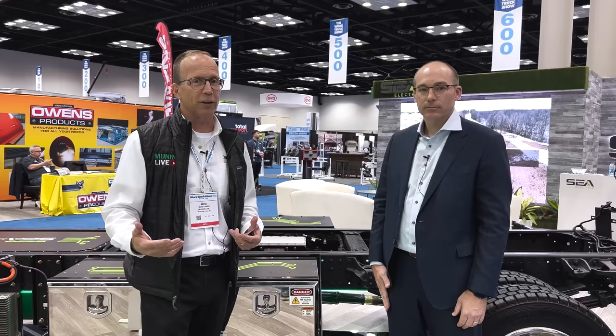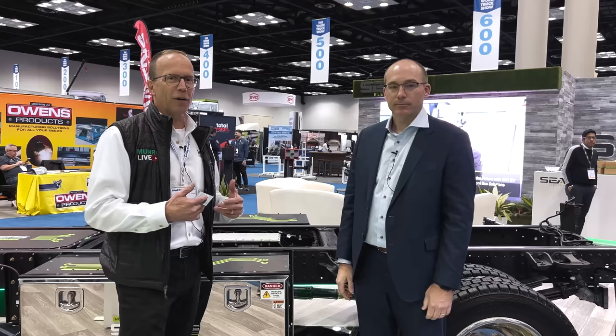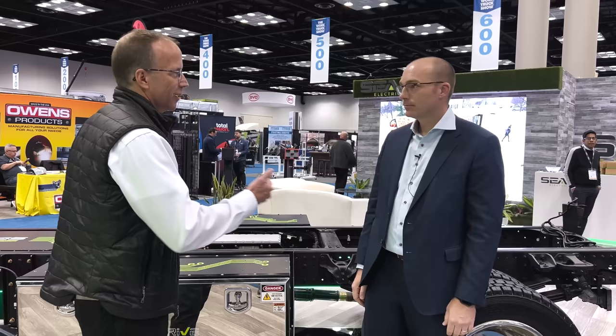Back here at Work Truck Week. We stopped by this booth and didn't recognize C Electric, so we wanted to see what's going on. We bumped into Joseph — he was kind enough to give us a little background and we said, let's get this on film. Joseph, if you want to introduce yourself and then give us some of the highlights we were talking about.